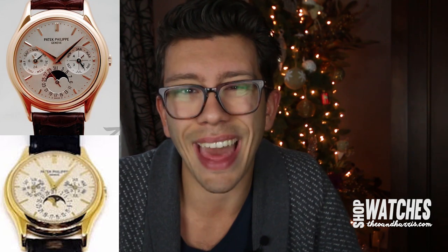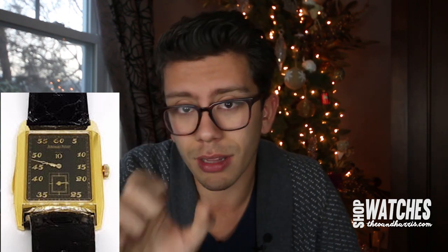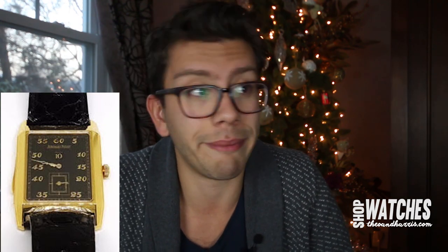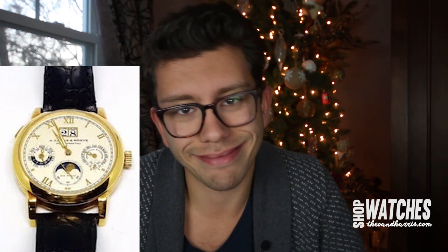The Audemars Piguet jumping hour minute repeater is probably one of the most beautiful watches I've ever seen. I have legitimately no remarks — all I can say is congratulations. That watch is unbelievable: the gothic hands, the black dial, the numerals, and then the minute repeater complication on top of it. For those who don't know, you slide a little lever and it chimes off the hours, the quarter hours, and the minutes. That is just incredibly cool.